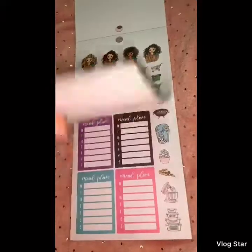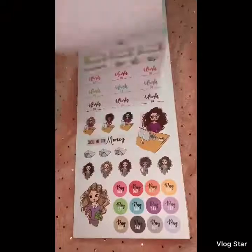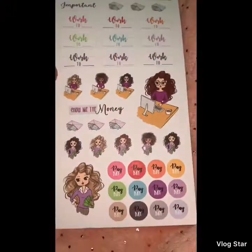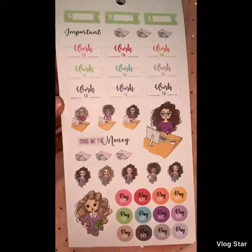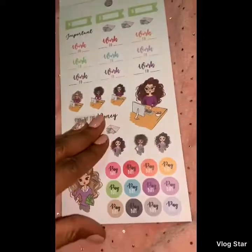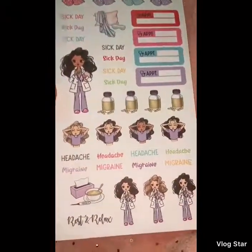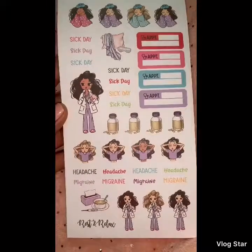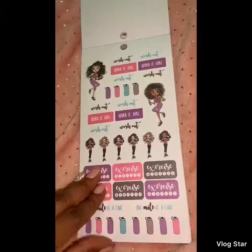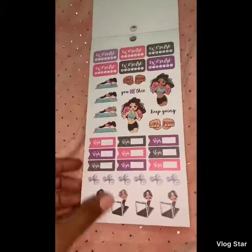Really, really nice pictures in this sticker book. There are some payday and bill ones here — 'Show Me the Money' and money envelopes. Wow, the little pill bottles are so nice! Then we have some workout and exercise sheets, and then there's another sheet of those.